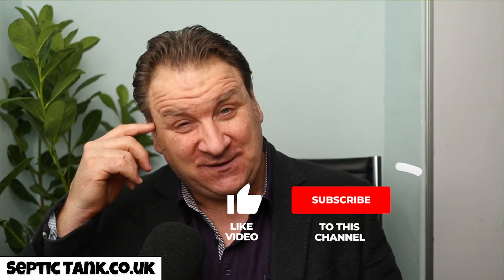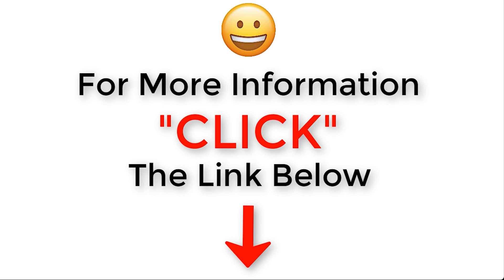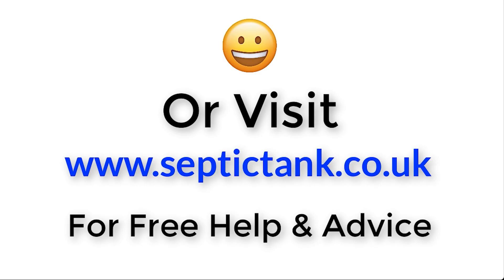So that was the evolution of septic tanks — how they've changed over the last 70 or 80 years. If you found that video interesting, go to Google and type in 'Septic Tank TV' to find my channel with loads more free videos about septic tanks, problems, and solutions. If you subscribe, you're in with a chance to win a free cube septic tank. Thank you for watching — click the link below or visit septictank.co.uk for free help and advice.